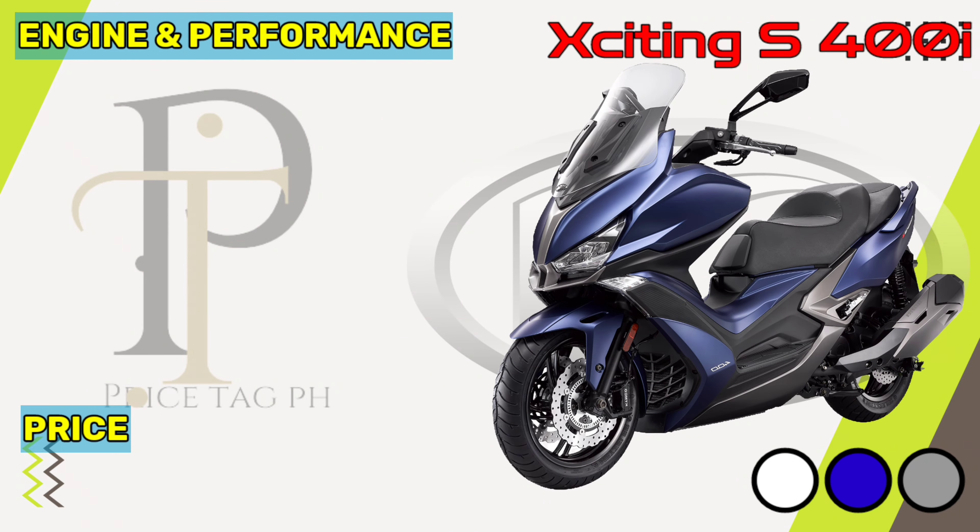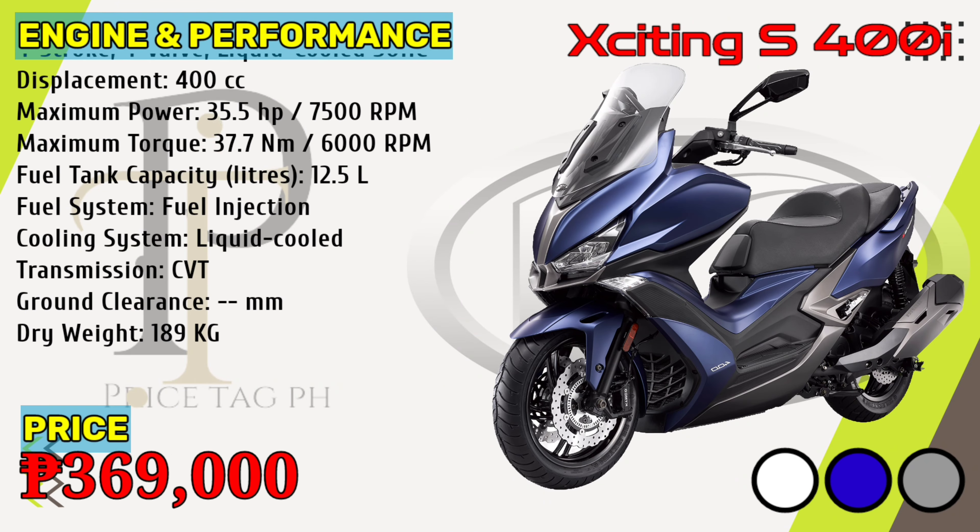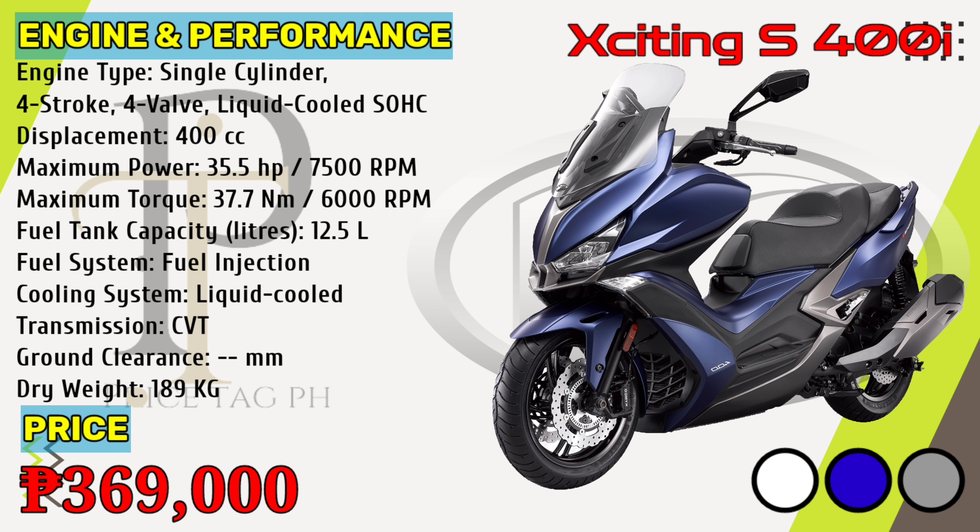The X-Citing S-400i is powered by a liquid-cooled 400cc single-cylinder engine that gives 35.5 horsepower of power at 7,500 rpm and 37.7 newton-meters torque at 6,000 rpm. It comes with the option of a variable-speed transmission gearbox. Kymco X-Citing S-400i price in the Philippines starts at 369,000 pesos.